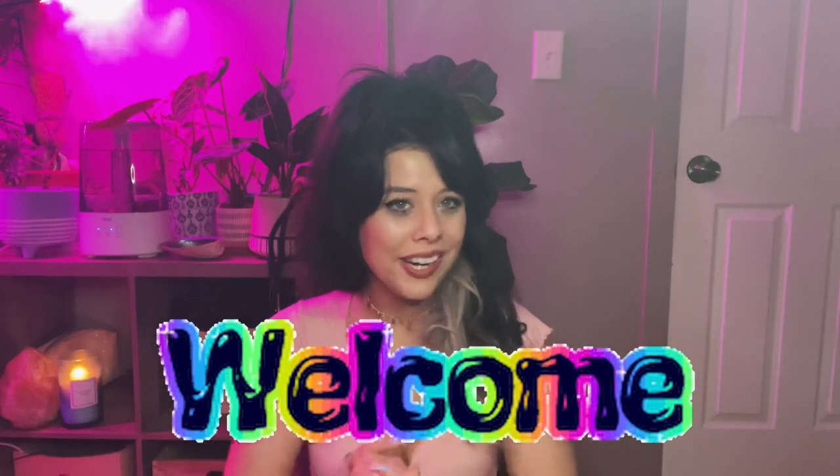Hi guys, what is up? Welcome back to my channel — welcome back to yet another video, unless you are new, in which case welcome. I am Sam and I'm so glad you're here.